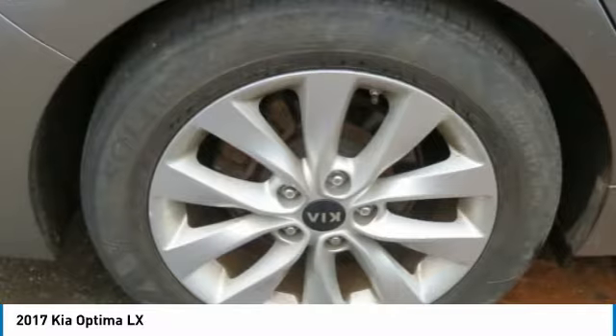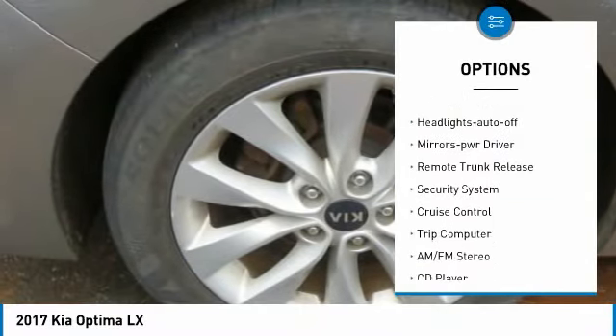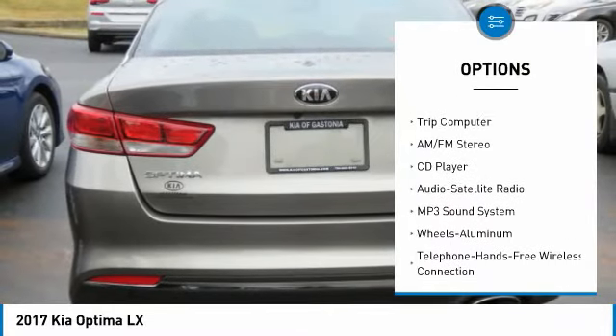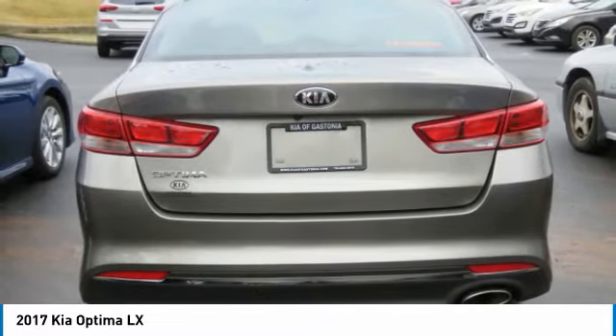Here are some of this vehicle's great options: aluminum wheels, traction control, remote keyless entry, FWD, headlights auto off, mirror memory, remote trunk release, security system, cruise control, and trip computer.